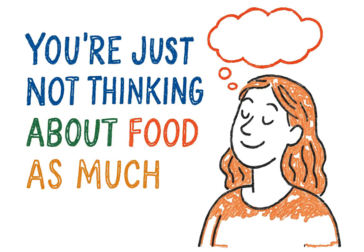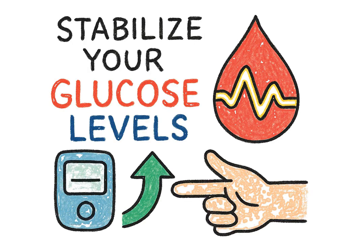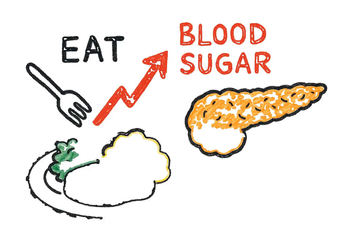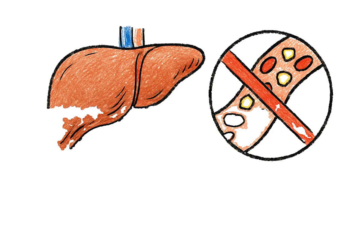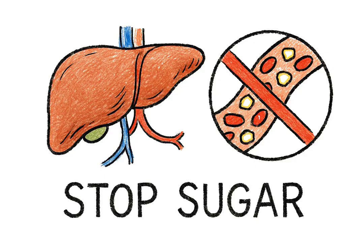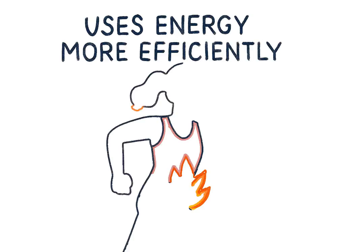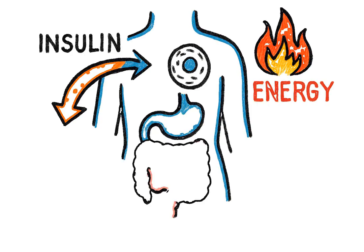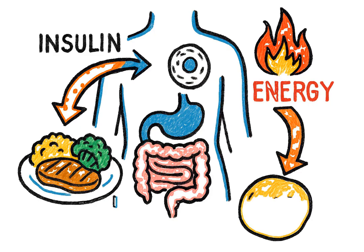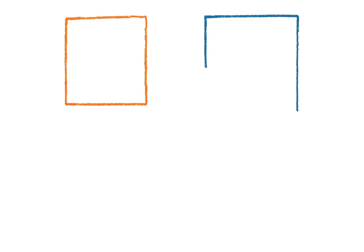You're just not thinking about food as much. Third, and this is crucial for anyone with blood sugar concerns, it helps stabilize your glucose levels. When you eat and your blood sugar rises, terz tells your pancreas to release insulin — the hormone that escorts sugar from your blood into your cells to be used for energy. At the same time, it tells your liver to stop releasing extra unneeded sugar into your bloodstream. The result is a much smoother, more stable blood sugar curve, without the sharp spikes and crashes. And fourth, it helps your body use energy more efficiently. By improving how your cells respond to insulin, terz encourages your body to burn the energy you consume, rather than immediately storing it away as fat. This shifts your metabolism into a more active, fat-burning state.